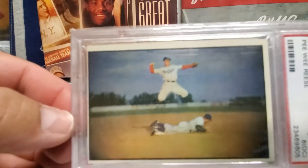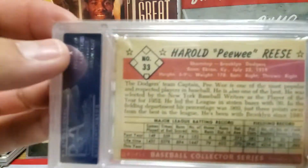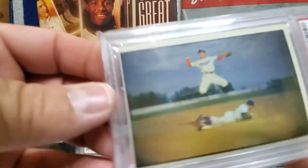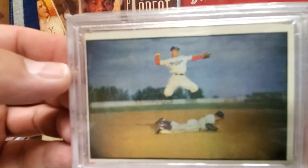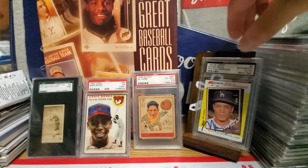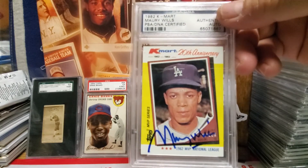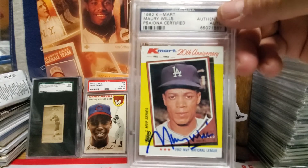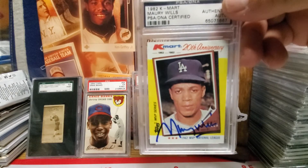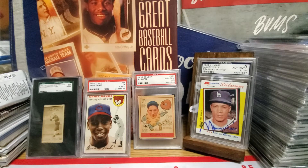Just thought I'd show this one - rub it in a little - but I'm sure you'll get this soon enough. And then this one came up as well. I grabbed this one when the 100 of the 80s came out, saw this one signed and picked it up.